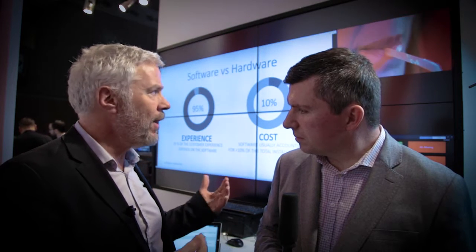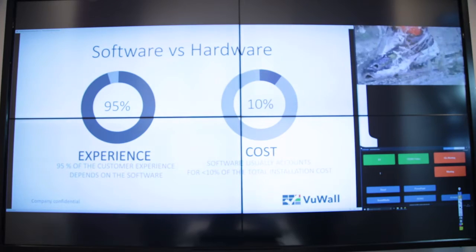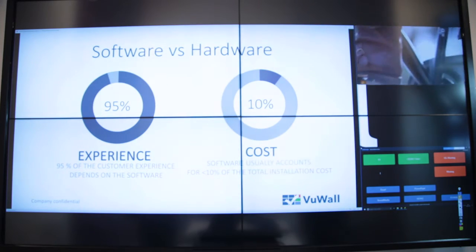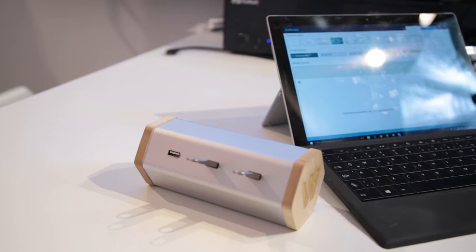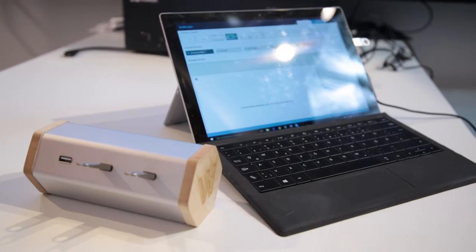But at some point, when you have two or three different sources showing on the video wall, you may want to see — like you see here — one window that's bigger than the other because you want to put the focus on that, and the other windows to be a bit smaller. And then with the simple control panel, you just click and show what you want to show. But in most occasions, people will probably not use the control panel.